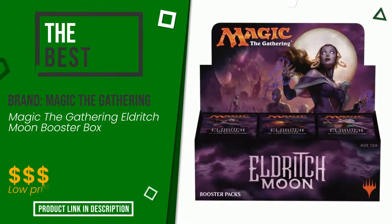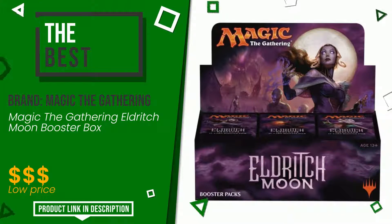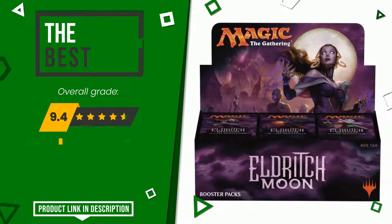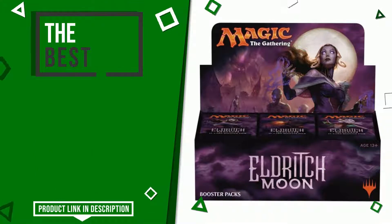Magic: The Gathering made a product to which we gave a grade of 9.4 out of a total of 10 points. It turns out to be the best of this selection. We consider this product to be a good model suitable for the needs of those looking for something simple yet efficient. If you would like more information and would like to know the price of this item, click the link at the bottom of the video description.